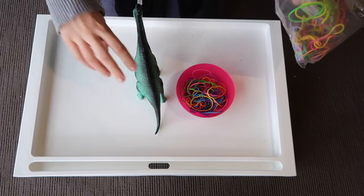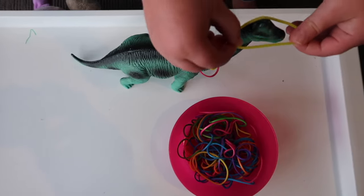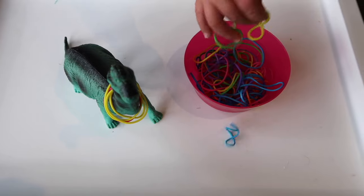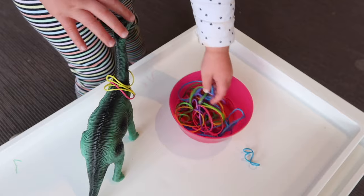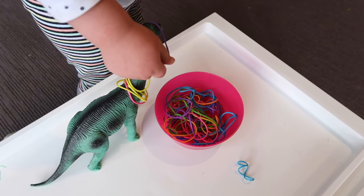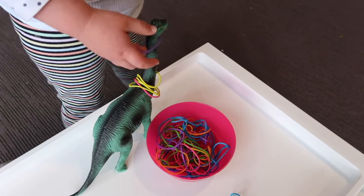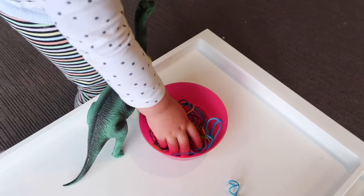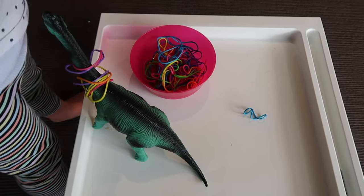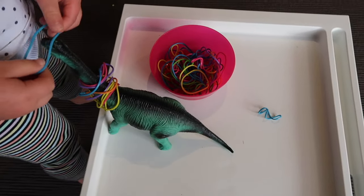The third activity is a fine motor activity using a dinosaur and elastic bands. I went with the dinosaur because she loves dinosaurs — it was child-led. I find if I follow her lead, the activities are more engaging and last longer. I tried a paper towel roll but it was too difficult to get the elastic band wide enough, so I went with the dinosaur. An added bonus is we discussed the colors of the elastic bands — I had rainbow colors, so it was also a color recognition activity.